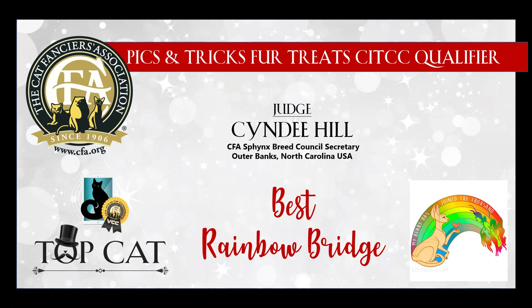Hey everyone, this is Cindy Hill. I am the CFA Sphinx Breed Council Secretary, and today I am happy to present my best Rainbow Bridge final. I want to thank everyone who entered into this category. This is near and dear to my heart, as many of my friends know.